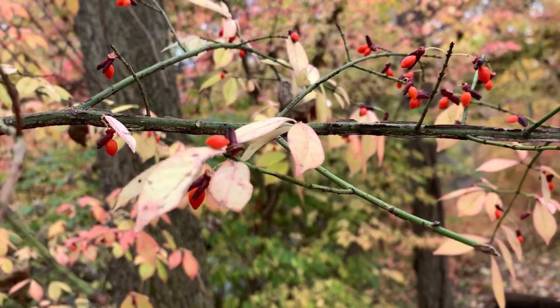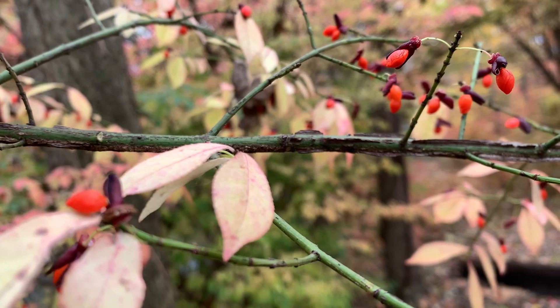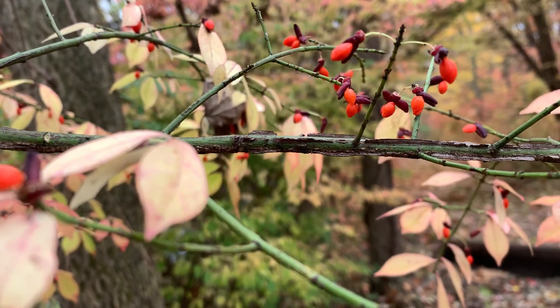The winged euonymus name comes from the fact that there are corky layers that grow on the stems, expanding outward like little wings, and that's a way you can identify the shrub in the warm weather months when it's green. It's pretty easy to spot though in the fall. If you have euonymus in your yard, you might consider removing it, because it has the potential to spread and devastate natural areas like this one.